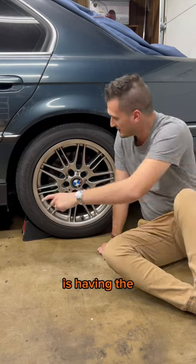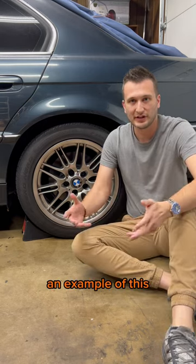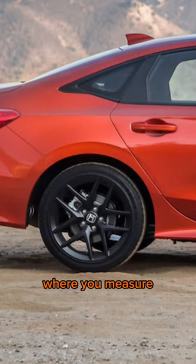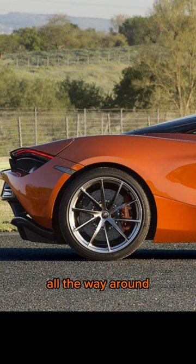One of the things that I think makes a car look good is having the wheel arch be an equal distance from the tire all the way around. An example of this being done poorly is the Honda Civic — depending on where you measure, the gap is very different. And an example of this being done right is this McLaren. The gap is pretty consistent all the way around.